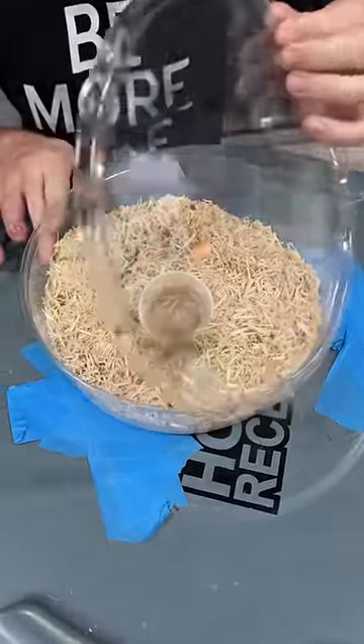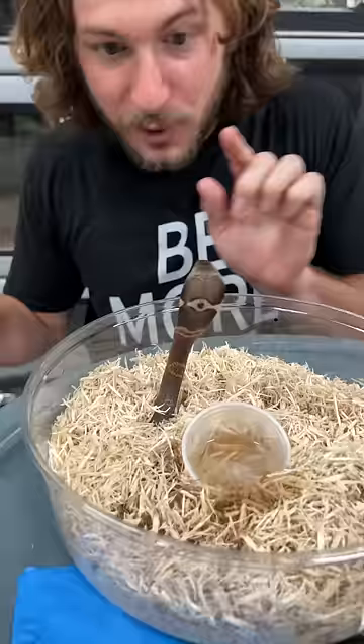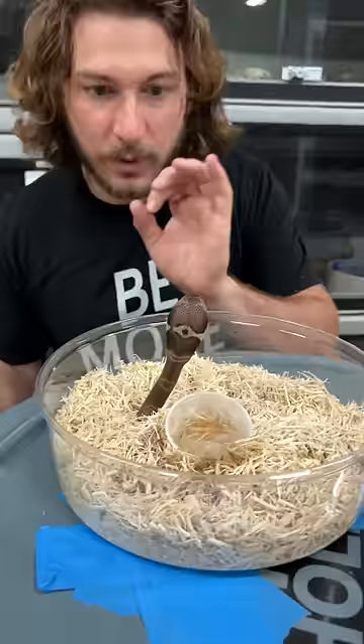Let's see how the little baby monocled cobra is doing. This is the one baby that we hatched out and we decided to keep. Hello! What's up, little dude? Look at that beautiful hood he's got. This is what I kept him for — he's got a very cool broken-up O on the back, called the monocled cobra because of that O on the back.